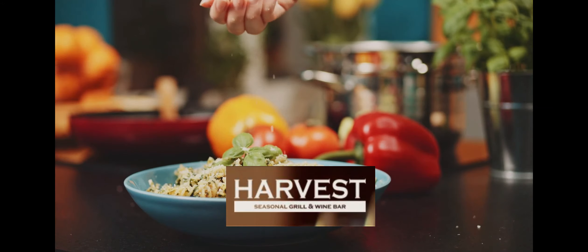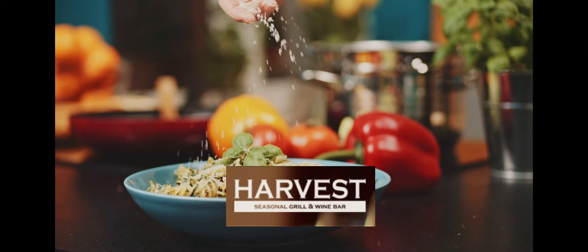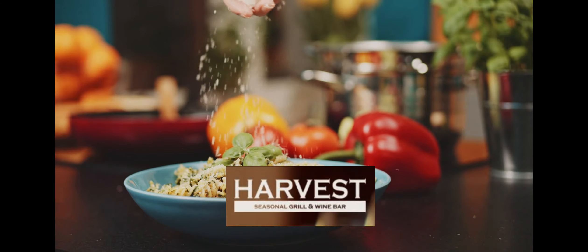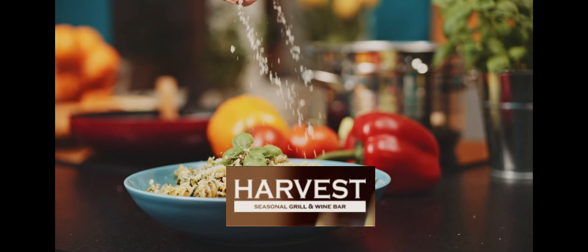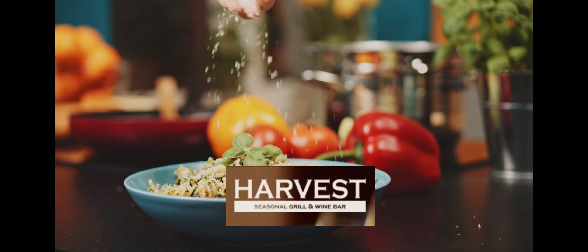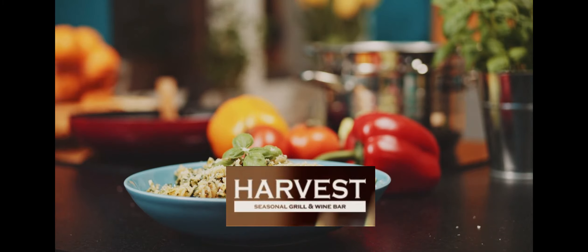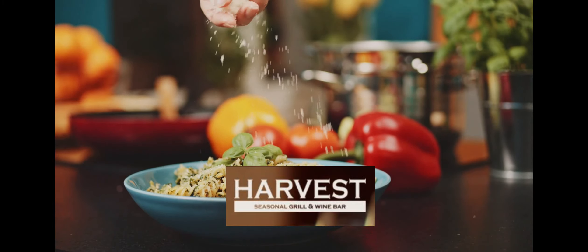The only downside on this one was that it was not spicy at all. Otherwise, the flavors were great and it was cooked perfectly. Finally, we got the jumbo lump crab cake sandwich for $18. It has a crab cake with preserved lemon tartare sauce, bibb lettuce, tomato, poppy seed onion roll, and pickle.